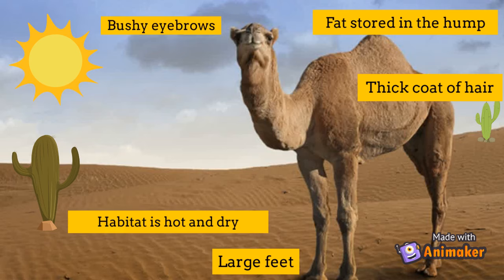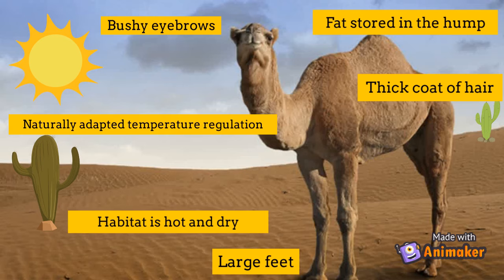Camels have bushy eyebrows that don't let sand go in their eyes during a sandstorm. A camel has a naturally adapted temperature regulation — it can change its bodily temperature by six degrees Celsius either way.